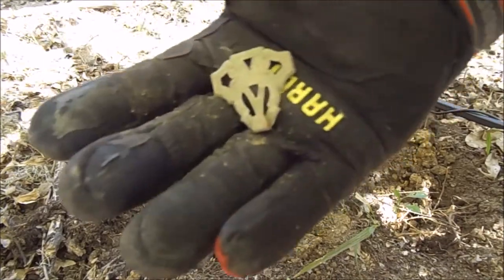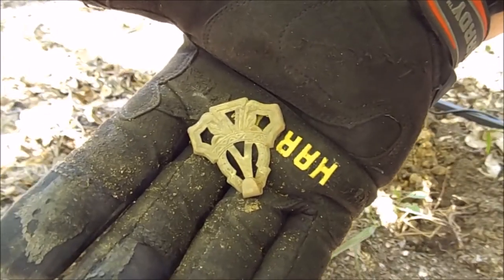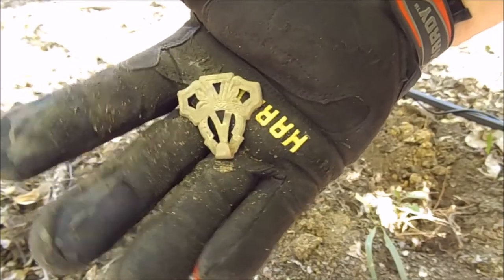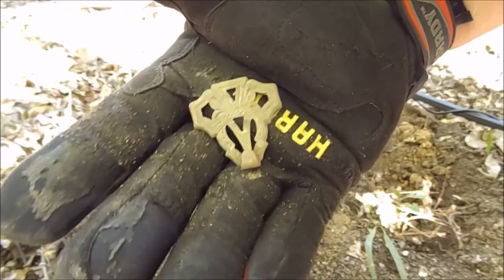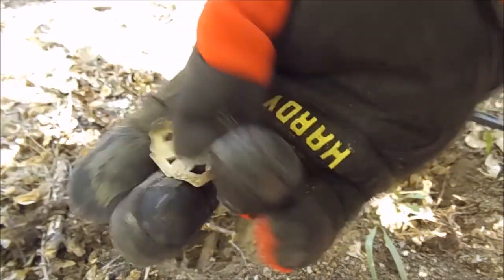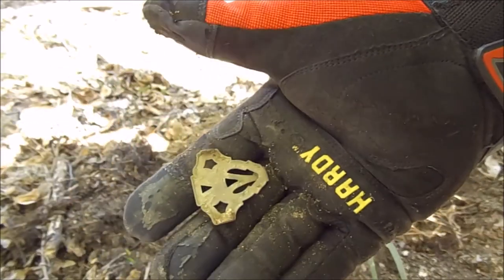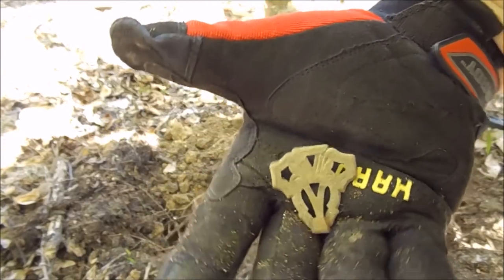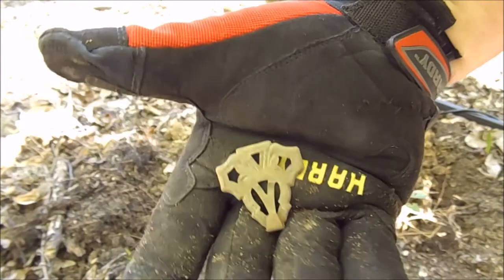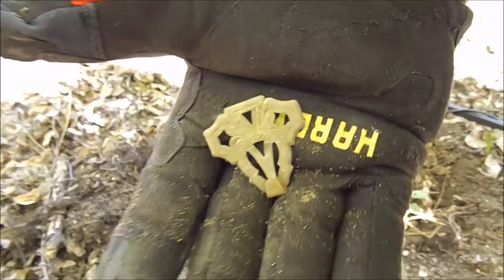This showed up in the low to mid 60s, but it was clean - didn't have any iron grunt to it. It's got holes in each side where a pin or something went through it, and it's got some fancy decorative work on it. I don't know what it is, actually, but it's cool - it is a relic and it is old.